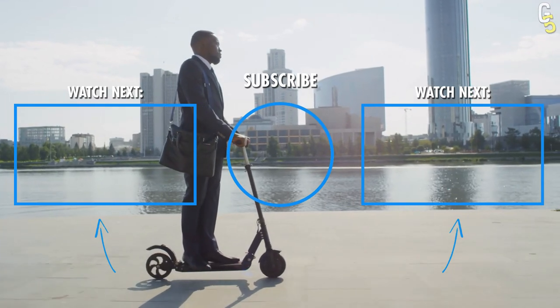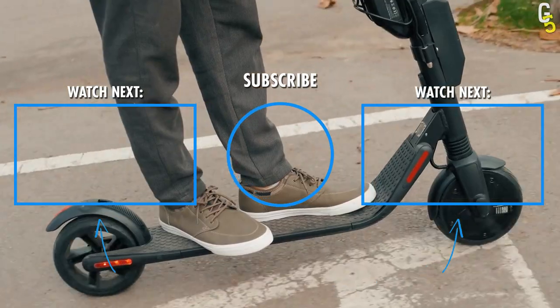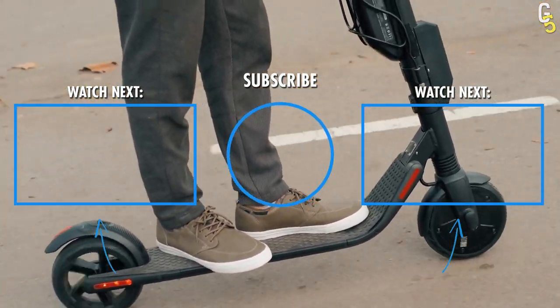Look who made it to the end of the video! Just before you take off with your new Godspeed electric scooter, you've got to check out these videos as well. Come on, take a look!